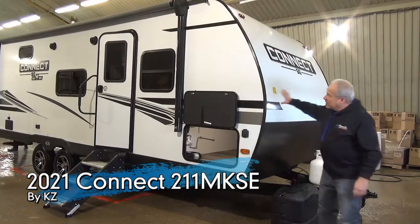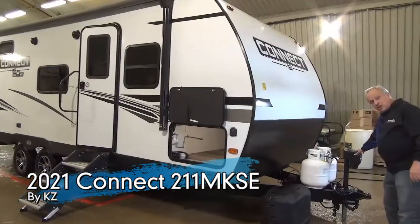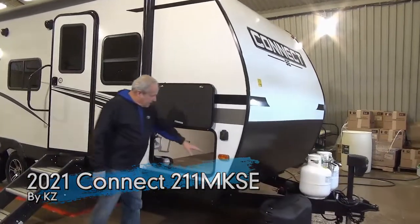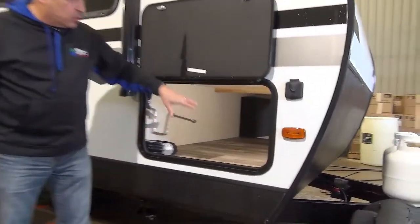As you can see down the side, it's got the nice clean graphics for you. Power tongue jack, propane tanks of course. Lovely wide storage and it's right through to the other side, wide open.